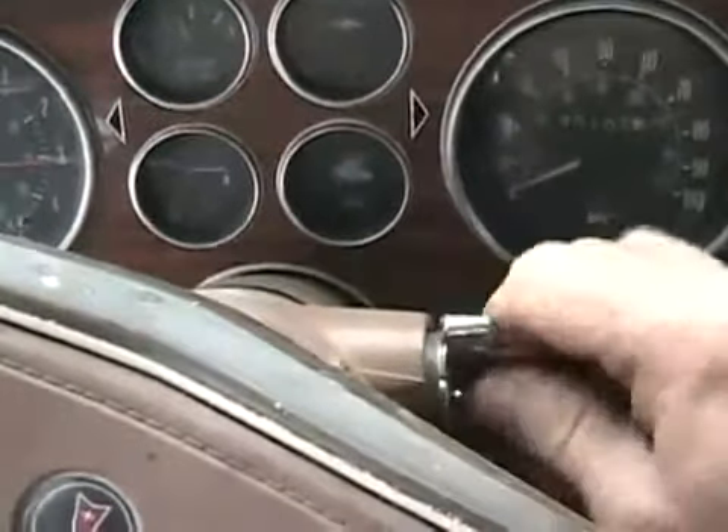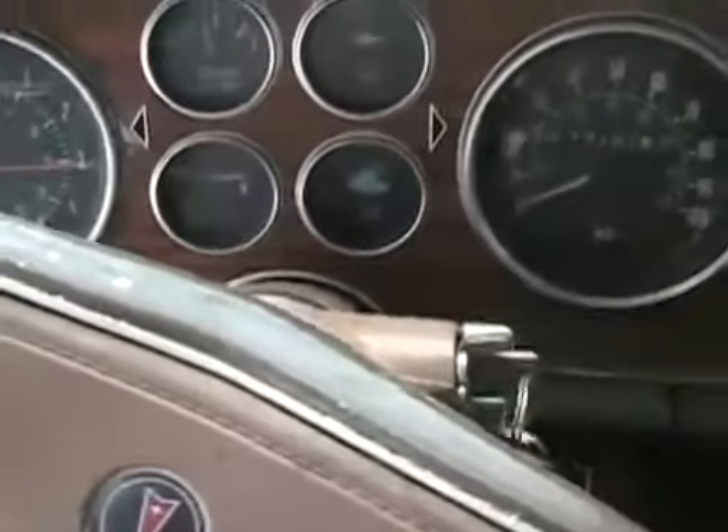Remember those sick old-sounding 70s buzzers? This is a classic — that'll make anybody take the keys out.